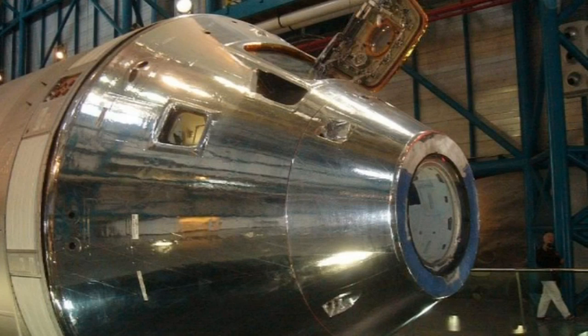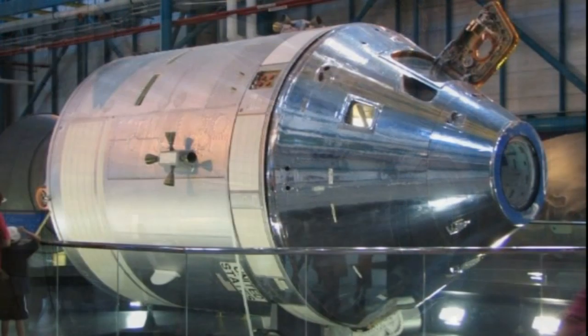Here, we see the Apollo Skylab Rescue Command Module. It was on standby during the Skylab 3 and Skylab 4 missions, in the event a rescue mission was necessary.